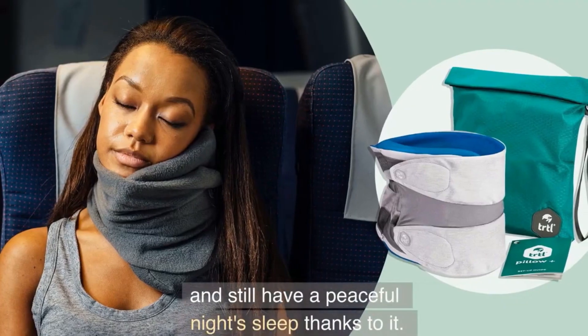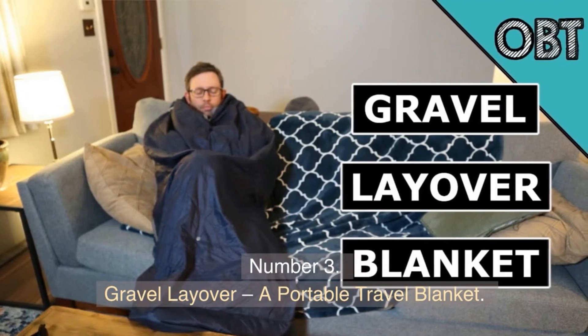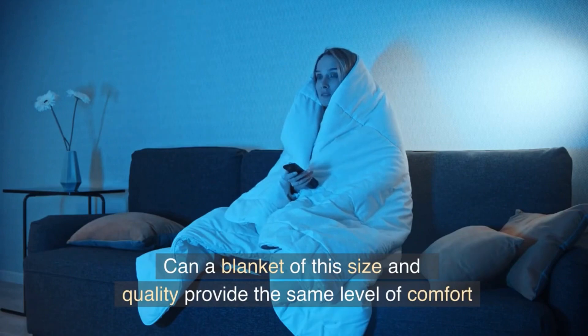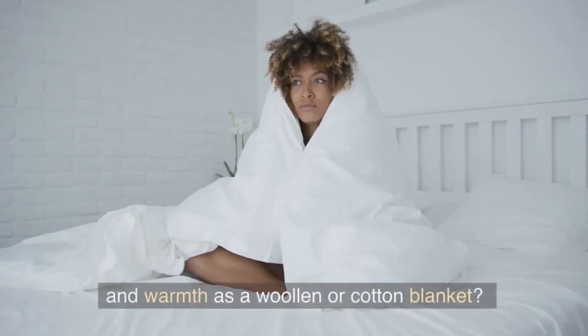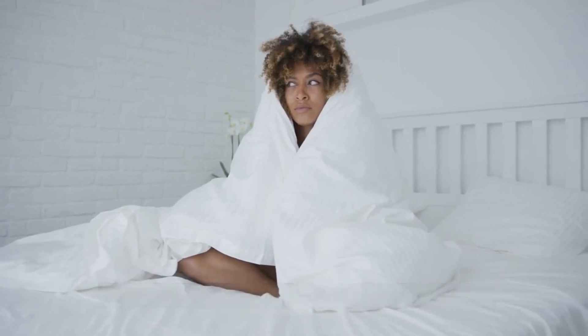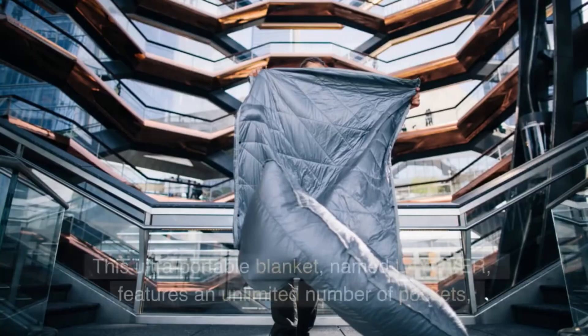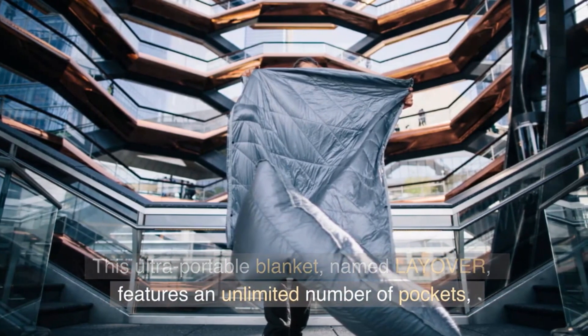Number 3. Gravel Layover, a Portable Travel Blanket. Can a blanket of this size and quality provide the same level of comfort and warmth as a woolen or cotton blanket? A deeper dive provided greater insights. This ultra-portable blanket, named Layover, features an unlimited number of pockets.